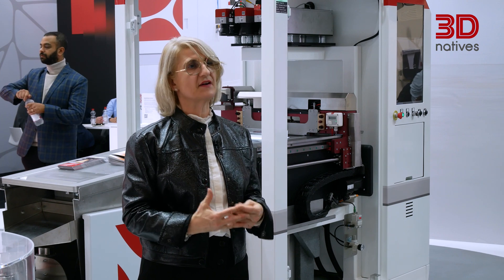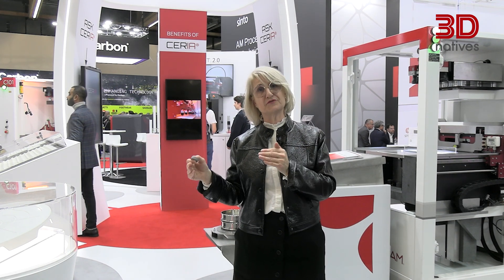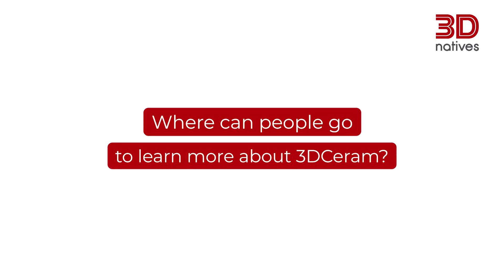This is the process that 3D Ceram offers today, with the perspective of more innovation in order to complete the line of production with additive manufacturing — this is our challenge. All our team will be happy to welcome you at our booth, hall 11.1, booth D21. Thank you very much for watching.